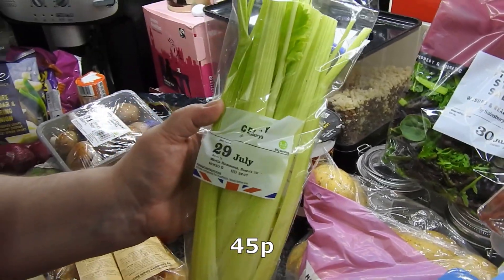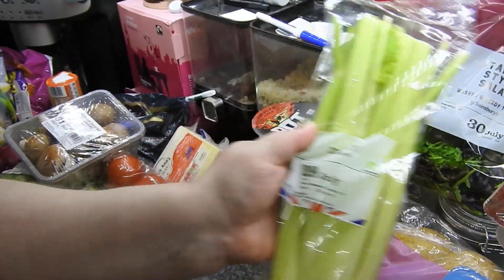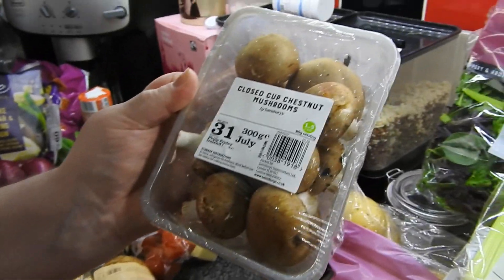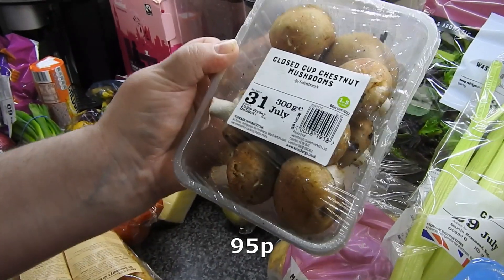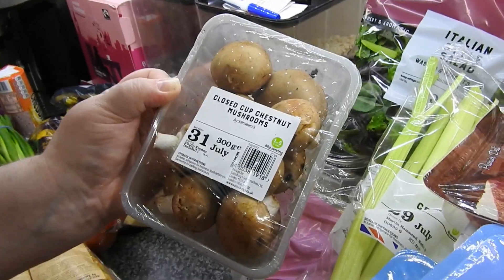Got some celery — that goes into everything, not just salads but cooked meals as well. Got some chestnut mushrooms. I wrote mushrooms times two on the list and Steve thought I'd put mushrooms and onions — worked that one out.